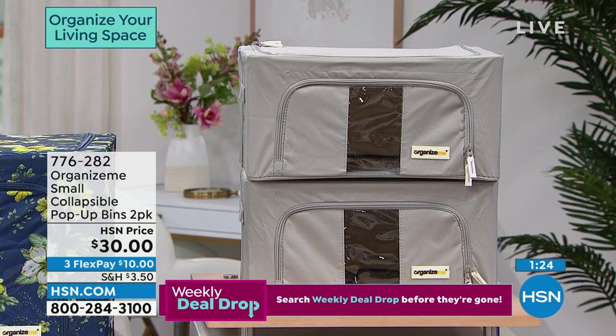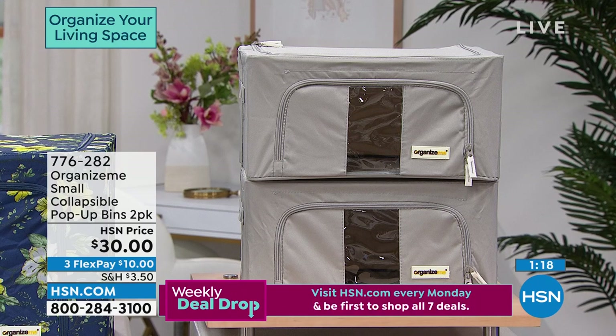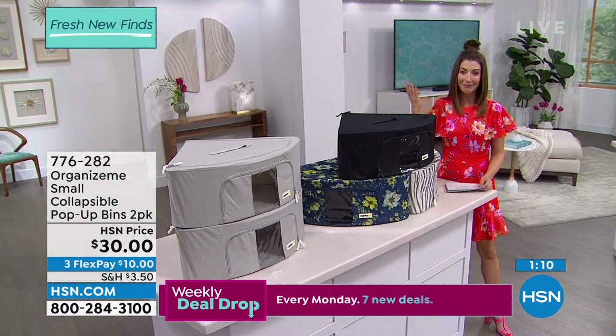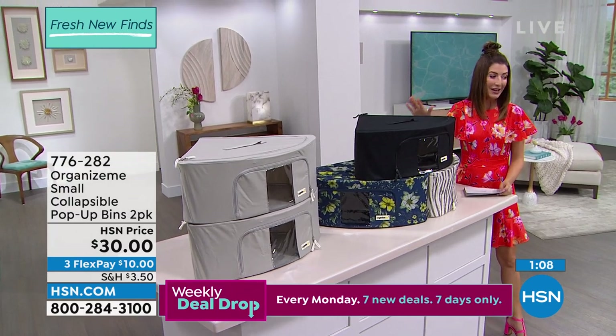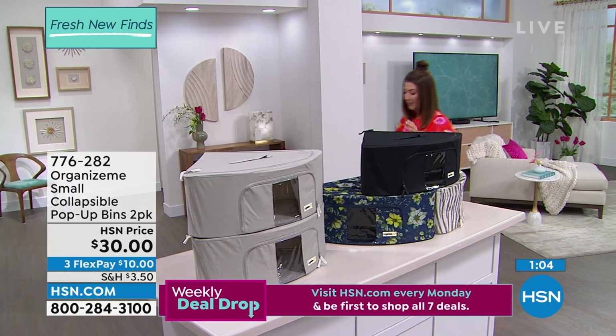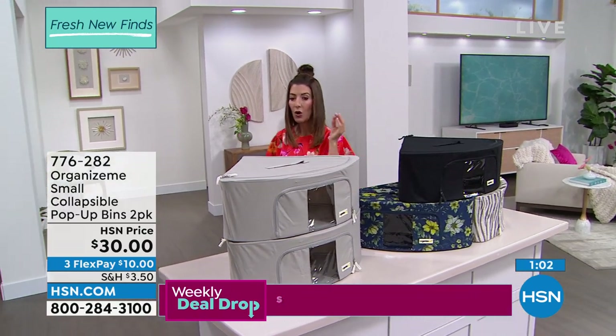We've reduced the shipping and handling on all of the Organize Me products today, so we can really help you get to all of those projects you've been putting off. Maybe you've been procrastinating — join the club, I'm right there with you. These are really cool — this is something I've actually never seen: a corner organizer.